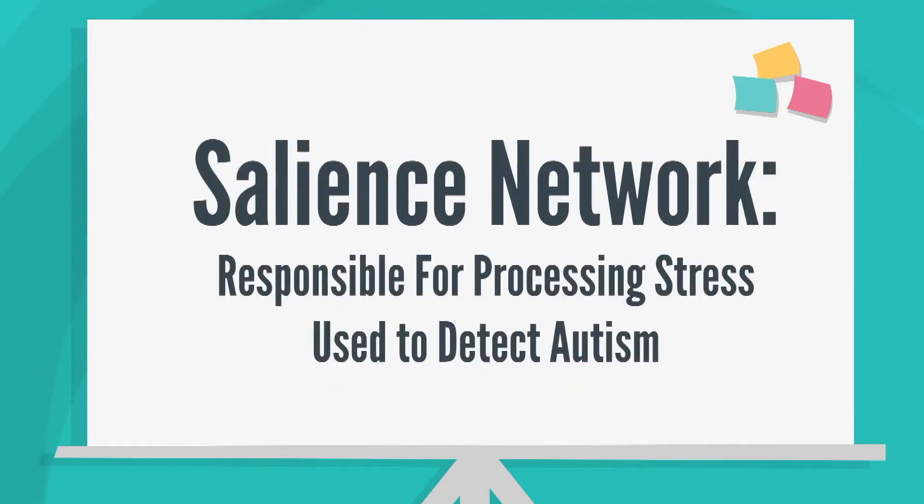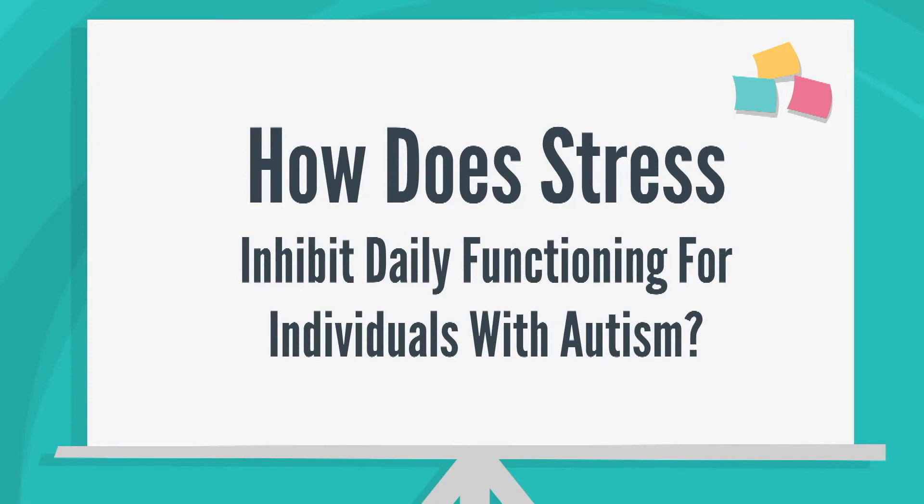Today we're going to learn about how the salience network, the network in the brain responsible for processing stress, is used by doctors to detect autism. We'll explore how stress can inhibit daily functioning for individuals with autism to gain a better understanding of this topic.